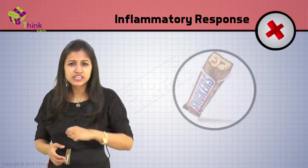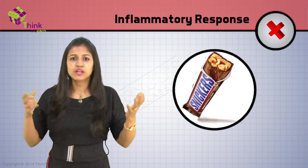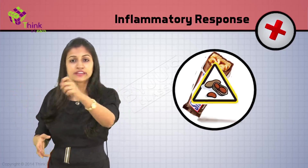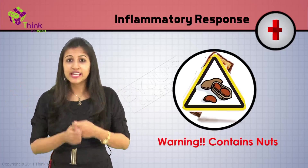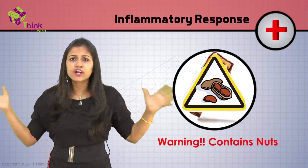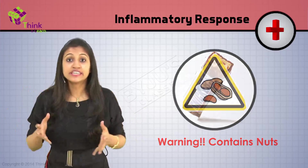You might have seen the indication on most chocolates — a warning that says 'may contain traces of nuts.' That's because some people are allergic to nuts, and their immune system starts going haywire, getting into action when they actually ingest a nut.